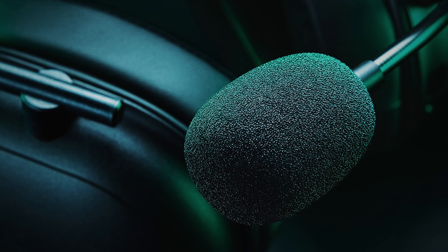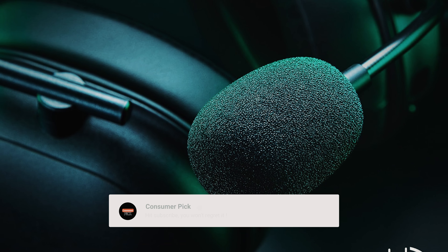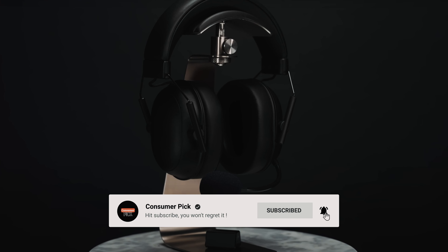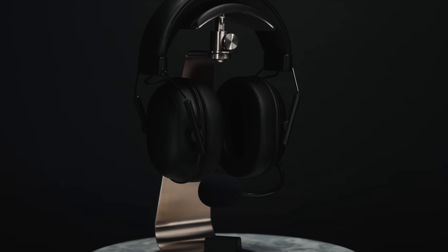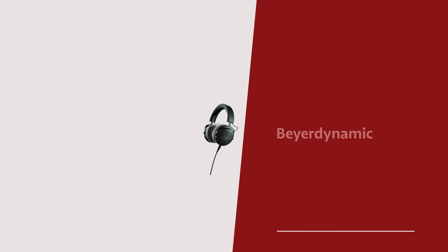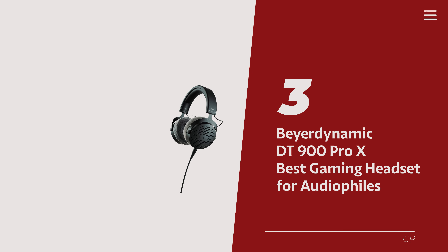Still searching for the perfect gaming headset? Well, don't throw in the towel just yet — we've got more coming your way. If this is your first time visiting our channel, be sure to subscribe now and hit the bell icon to get notified when we drop new videos. You won't regret it.